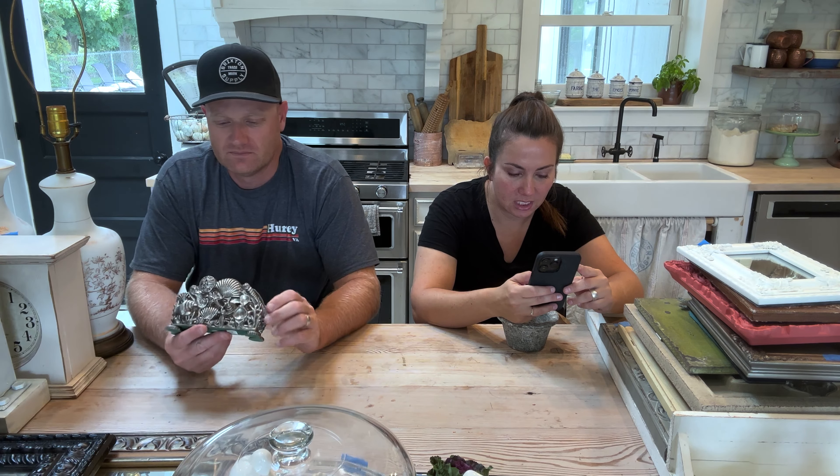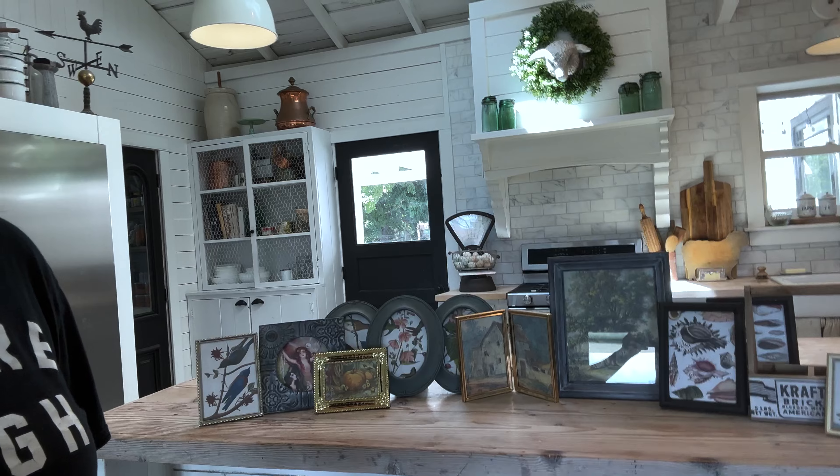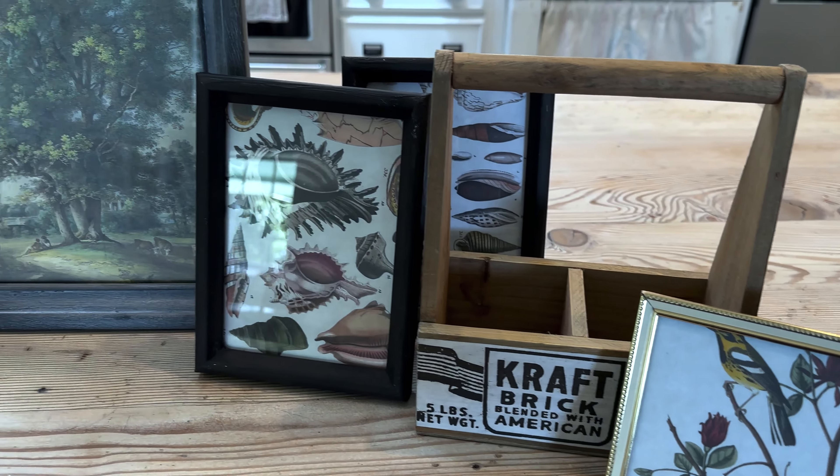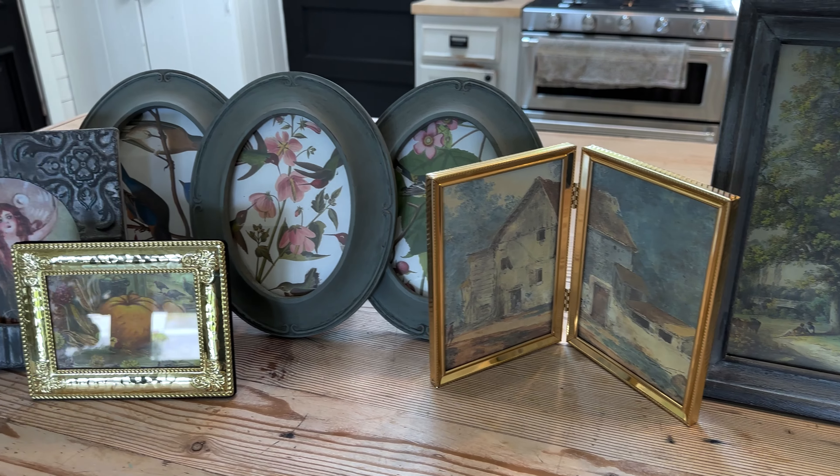We paused this Saturday Night Thrift Haul to remind you that we just launched our new JRV decoupage paper. You can pick up the Jamie Ray Vintage decoupage paper at jamierayvintage.com or from your local retailer. These are A4 rice papers and we came out with 11 new designs available now.